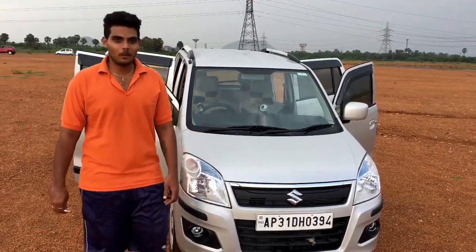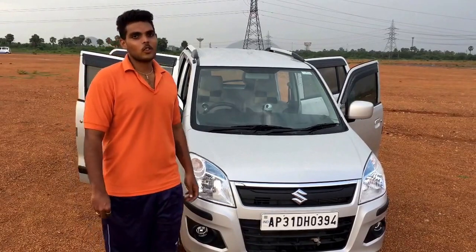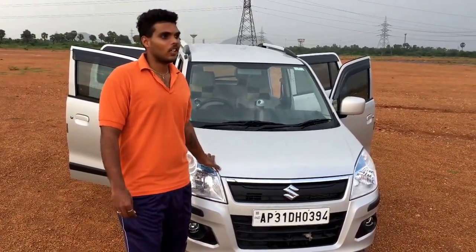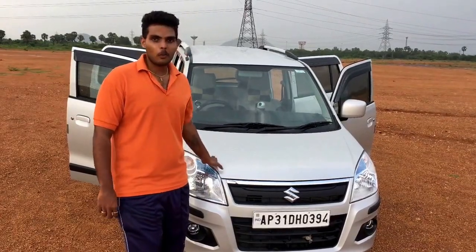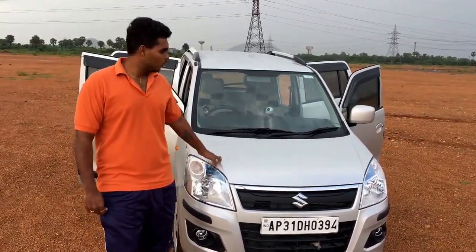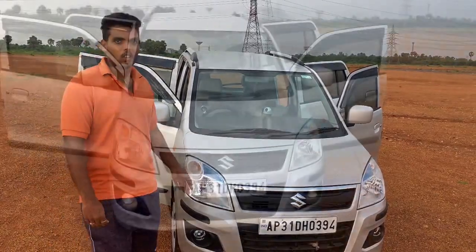Hi guys, this is Mukesh Kalpam with a new vlog. As you asked me to do more reviews about my car, today we are gathered here to do a review about my new Maruti. We have nice leather here and it's raining now, so let's take a look at the car.